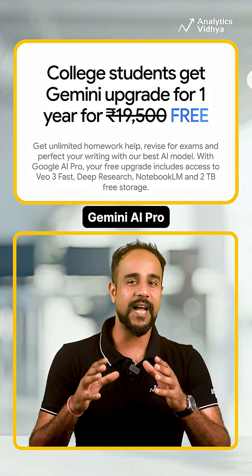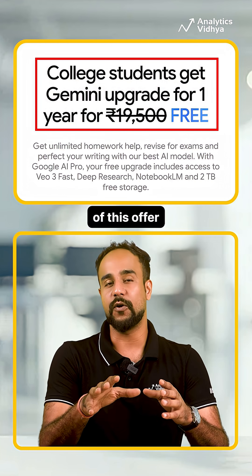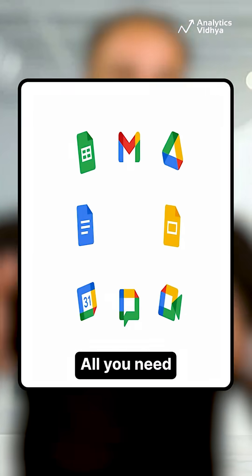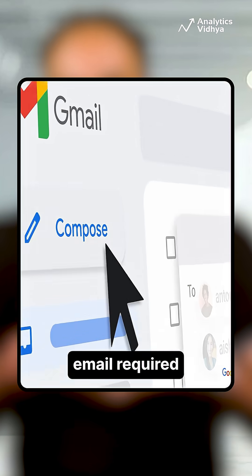Google is giving away its Gemini AI Pro plan to all college students in India for free. Till September 15th, you can avail of this offer worth $19,500 per year without any cost. All you need is a Gmail ID and student proof via Shear ID — not even a .edu email is required.